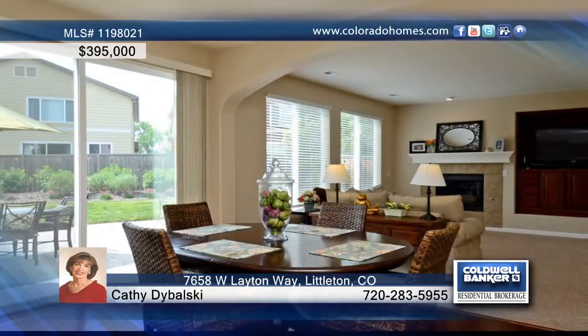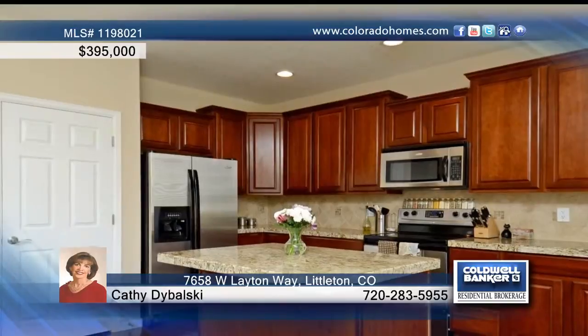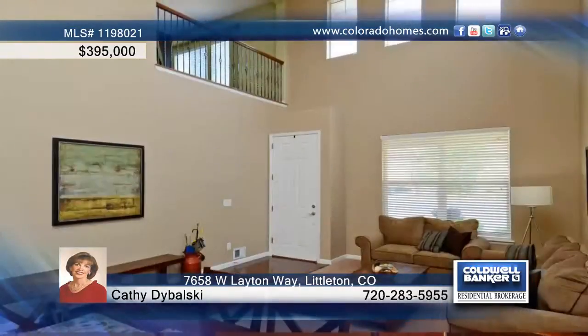The kitchen is highlighted by an eating area which opens to the family room, lovely cherry-colored cabinets, granite tile counters, and a center island.